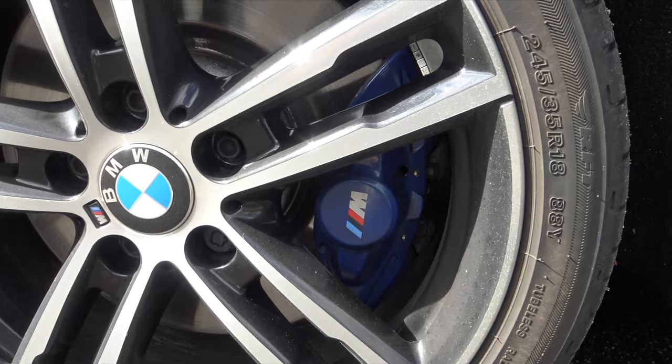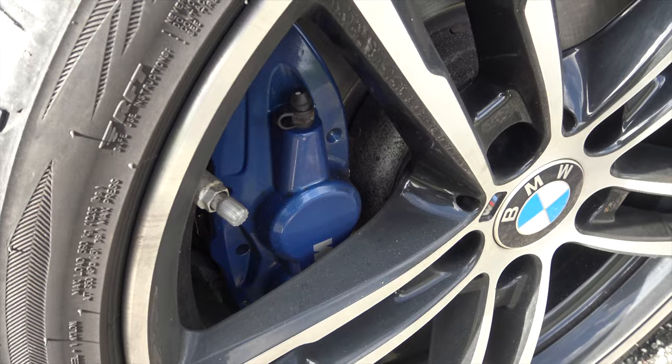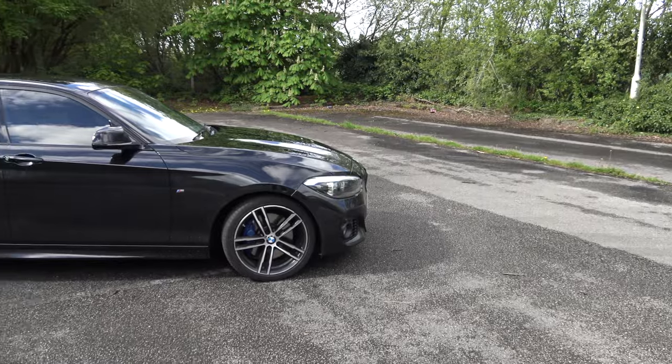On the topic of blue stuff, in the Shadow Edition model you get these dark blue sporty M Sport calipers with the M Sport badge on them, of course. They look really nice against the diamond-cut alloys and this black paint job. I've got to say, it is to my taste.